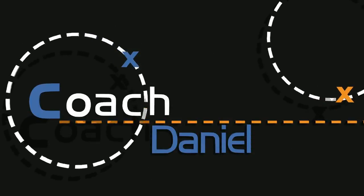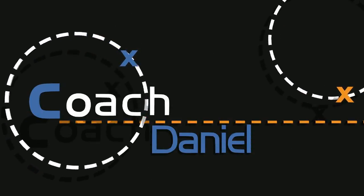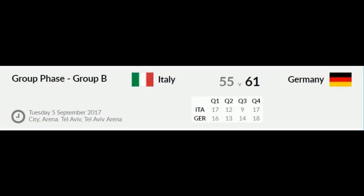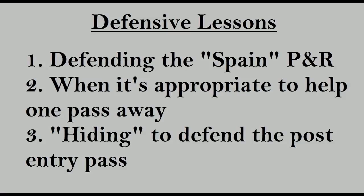What is going on guys, this is Daniel, and while watching Eurobasket, one game stood out to me in particular — Germany vs Italy. It was a defensive grind and there were several lessons to be taken away from this game defensively. I'm going to share 3 lessons: how to defend the Spain pick and roll, when it's appropriate to help one pass away, and hiding to defend the post entry pass. Let's get to it.